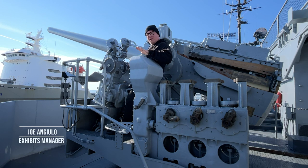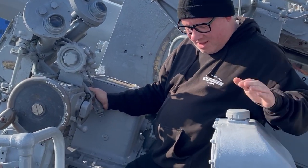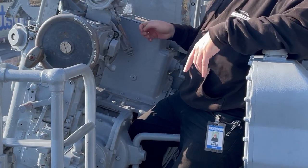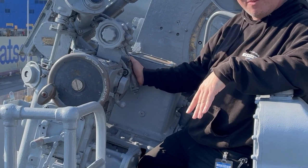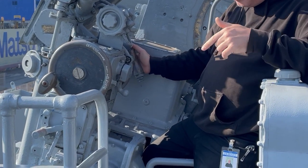Originally this gun would have been crewed by about eight or ten sailors. It has some original features like these fuse setters. There was a crew member sitting here responsible for elevating the gun — raising the barrel up and down — and pulling the trigger. Everyone else, including the gun officer, supported that sailor in that one job.